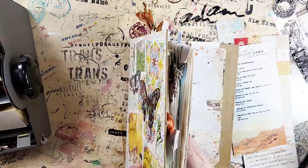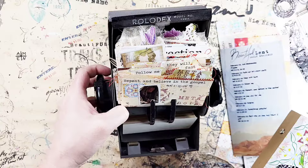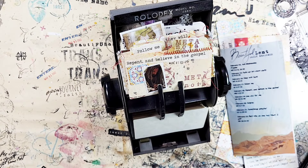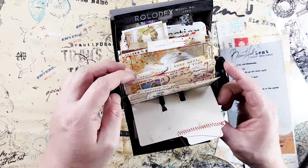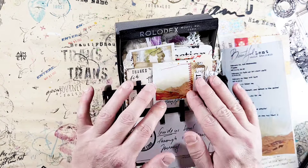If I don't have time to work in the journal, I'll just focus on a very quick journaling on the Rolodex cards. I hope you enjoyed seeing this — we are working right now with the Beautiful Lent kit, the last kit in the Beautiful series, and I will be back with more process videos.